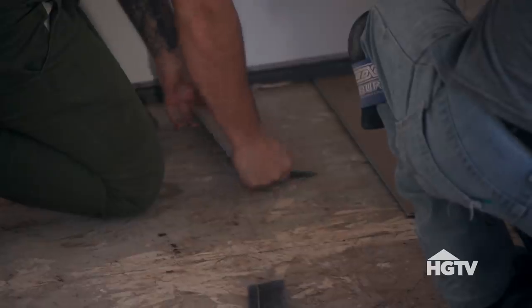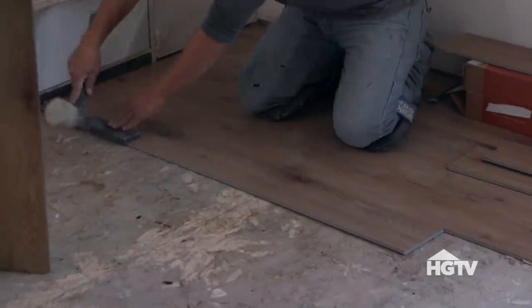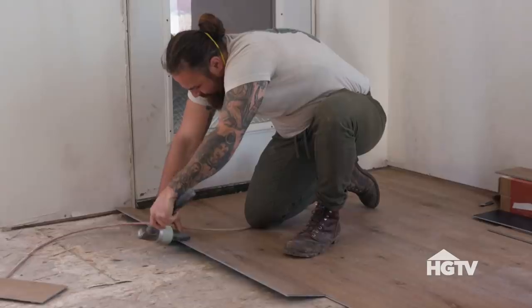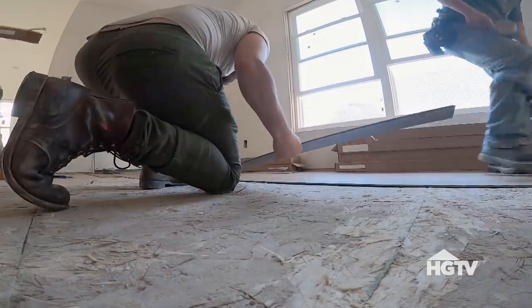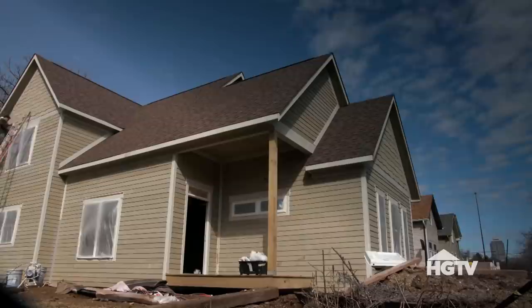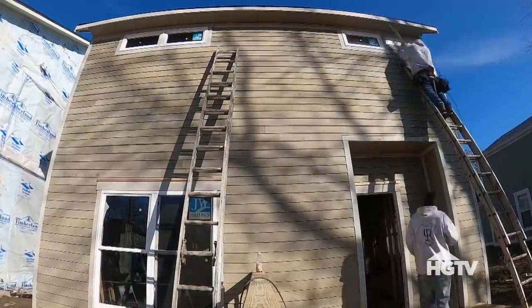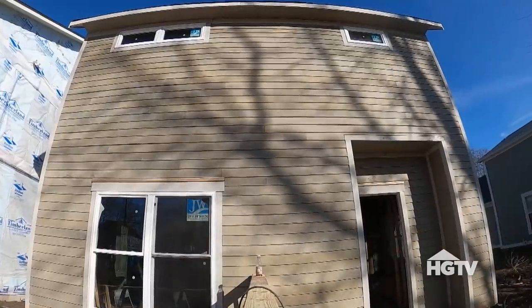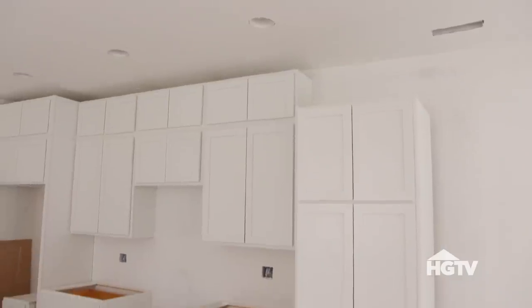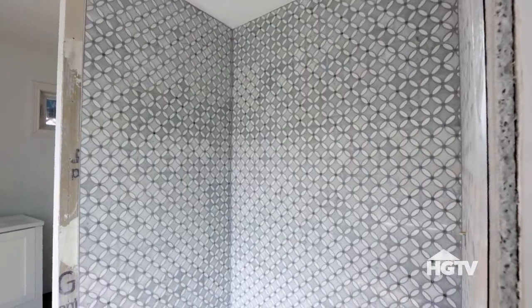Today we are on Talbot Street at our previously collapsed home that has now been rebuilt better and stronger than ever. With the flooring down, we're making progress turning our little cottage into a minimalist modern farmhouse to appeal to our potential buyers Jared and his girlfriend Jordan. Inside, the white shaker cabinets have been installed — they're going to look great with the white subway tile backsplash. In the main bath, our mosaic marble tile surround is in, which ties in our minimalist color scheme.